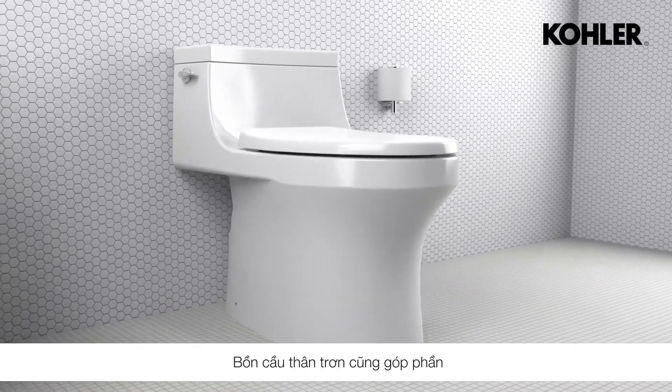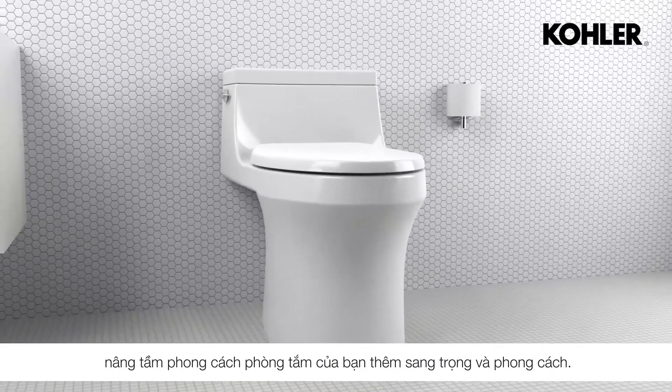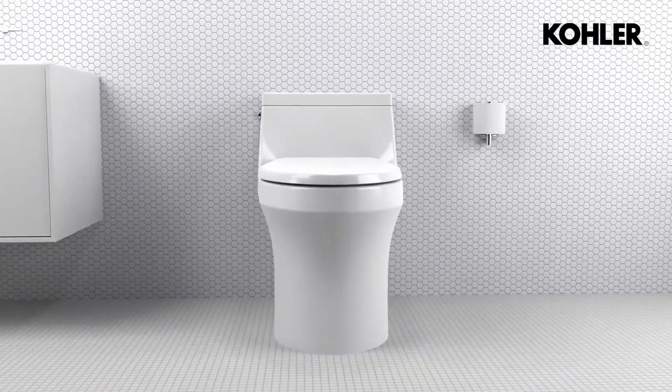An integrated skirted toilet also adds more elegance and style to your bathroom. Kohler Revolution 360 — extraordinary flushing performance for complete hygiene.